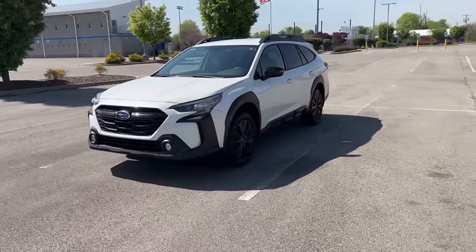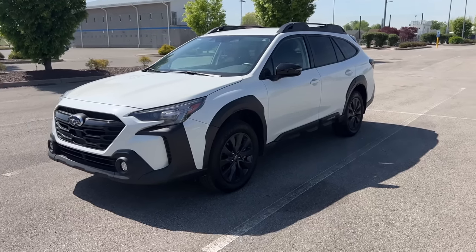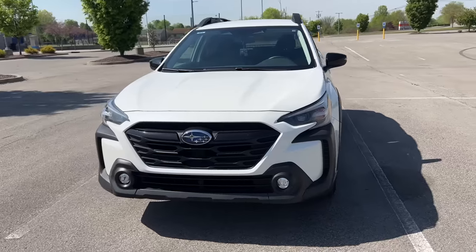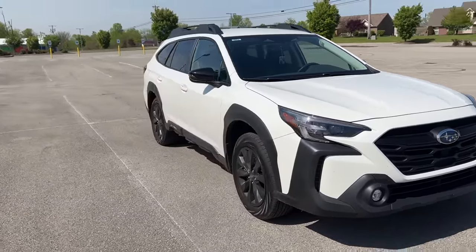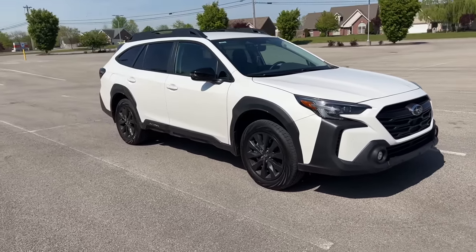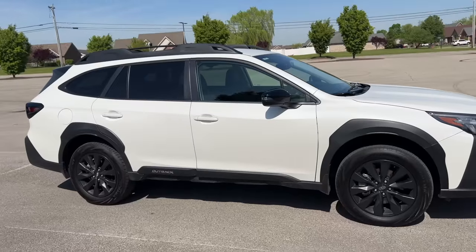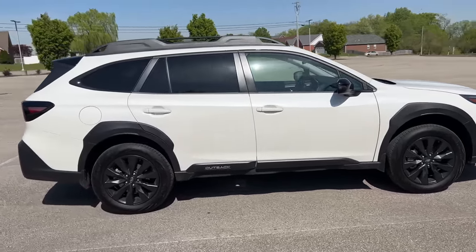One of the reasons why I got this specific trim level is because it has the black appearance package. It's not just about practicality and reliability for me — I also want something that looks good. This one appeals to me because it looks sporty but also has the safety, practicality, and reliability that I'm looking for in a car.